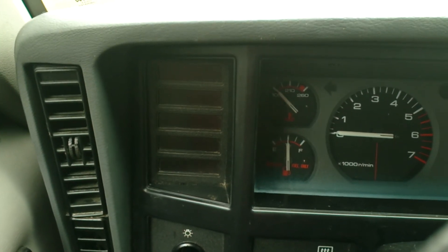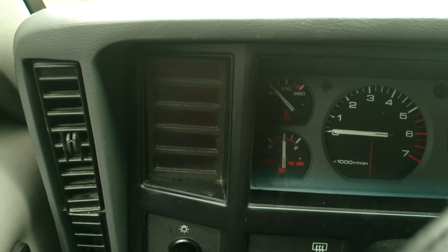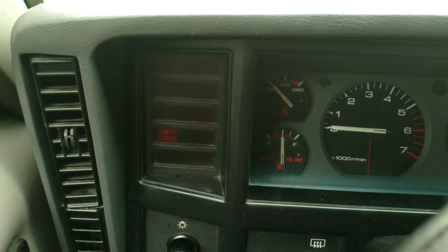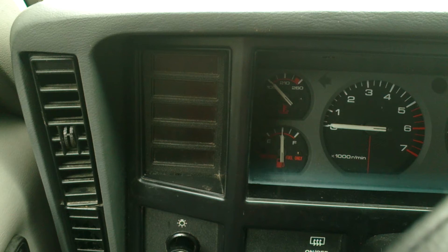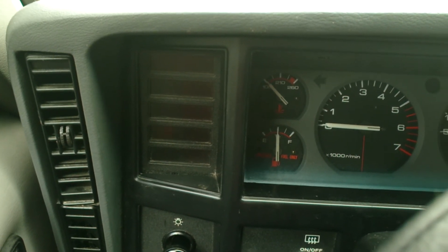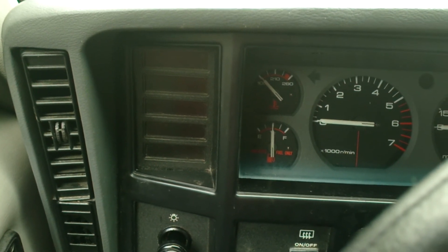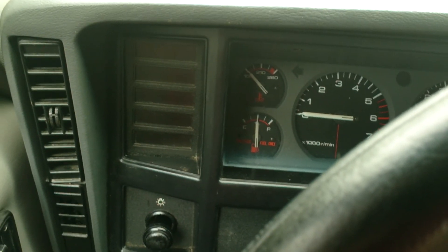1, 1, 2 — Code 12, beginning of codes. 1, 2, 3, 4, 5 — then 1, 2, 3, 4, 5 — Code 55, end of codes. I have no stored diagnostic codes, as I said before.